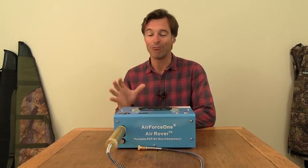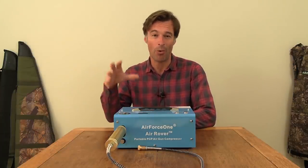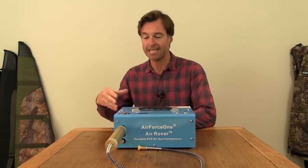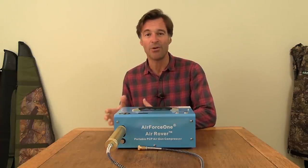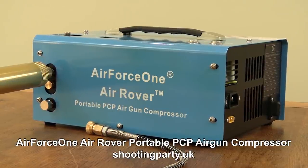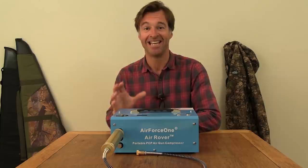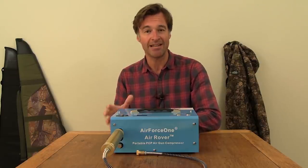Here's a piece of kit that's really grown in popularity over the past year or so, especially since the lockdowns that we've all been through — it's a portable compressor. More and more PCP shooters want the freedom of having their own air source, and having your own compressor does away with having to rely on other people for bottle filling and even means you don't have to have your own scuba tank. This is the Air Force One Air Rover from the Shooting Party. It retails for £599 and that includes postage. The first thing to strike me about this compressor is just how compact it is — it's about 30 centimetres long and weighs around seven kilos, which makes it very portable and extremely easy to just pick up and pop into your boot.